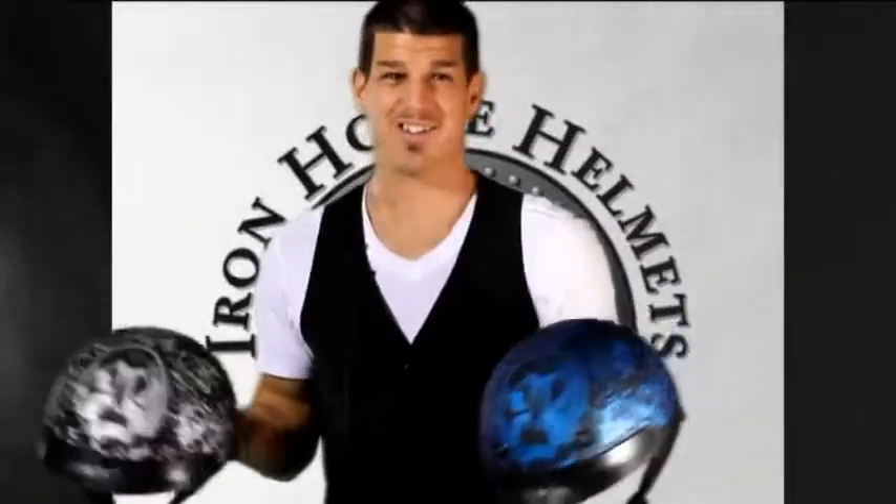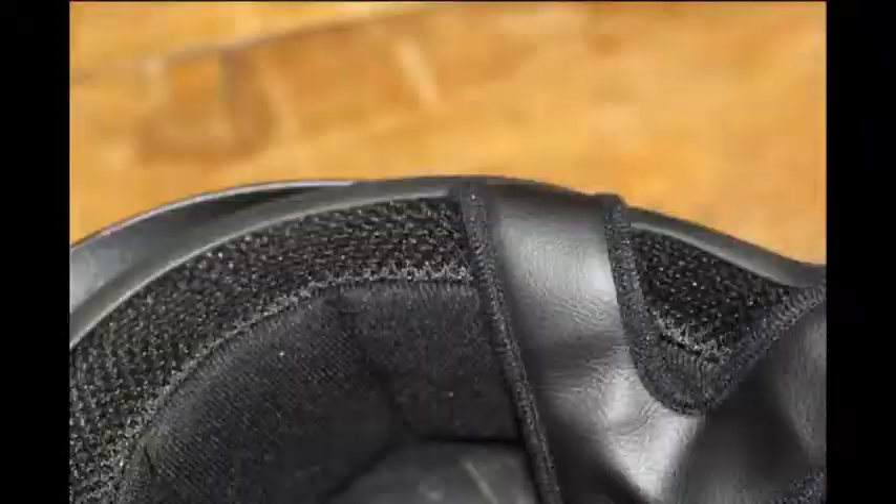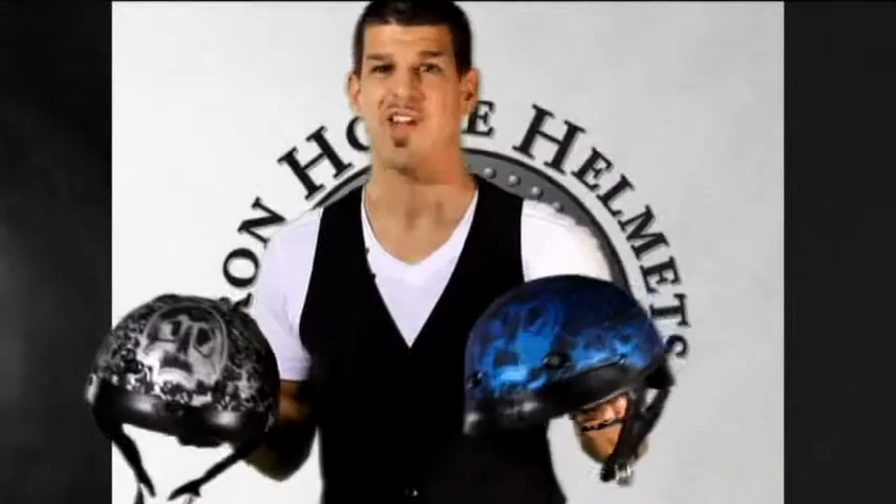They come in blue, silver, and red. They're DOT approved, adjustable nylon strapping with double retention D-rings, impact absorbent quick wick interior. They come in sizes extra small to extra extra large. Smoke and clear visor are available, and it's just over two pounds. Come check us out.